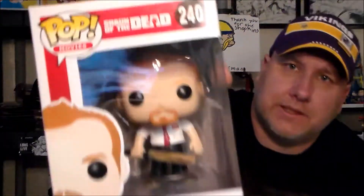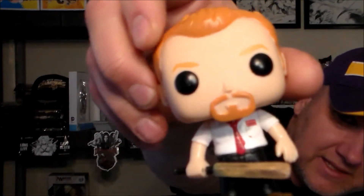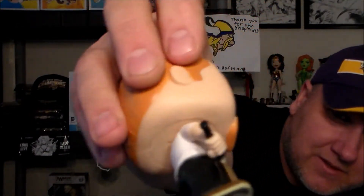So the first thing we got was Shaun of the Dead — we got the Shaun pop. It's pretty cool because I don't have any Shaun of the Dead things. I love that movie. Pop him out — there we go. He's got a cricket bat, running around nailing everybody. It's a good shape, no real paint flaws. Pop him in there.